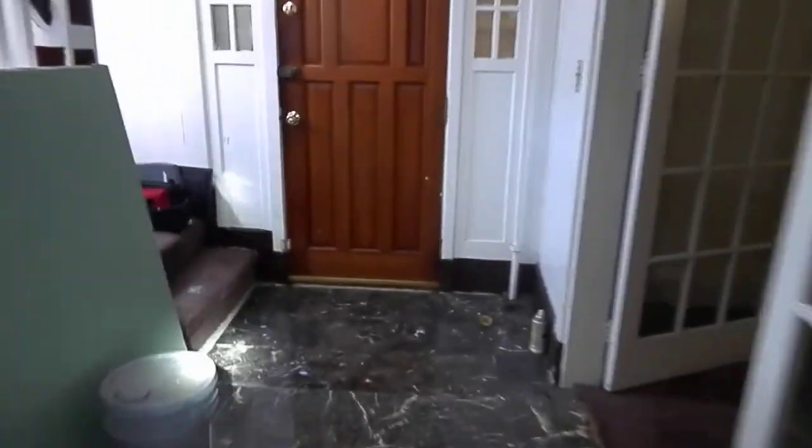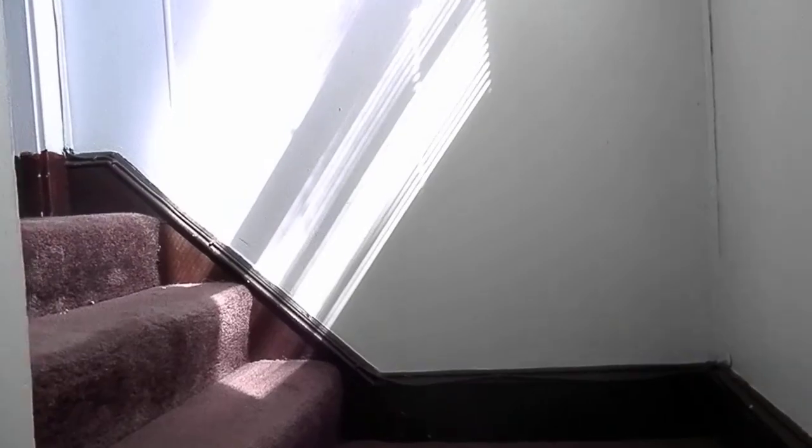Upstairs we go. Looks like drywall to me.